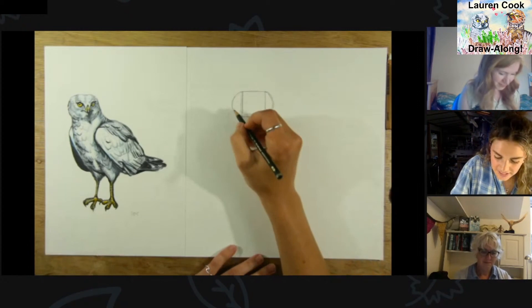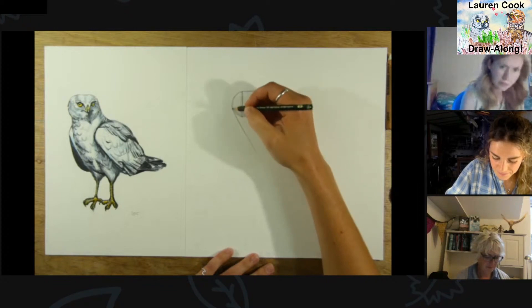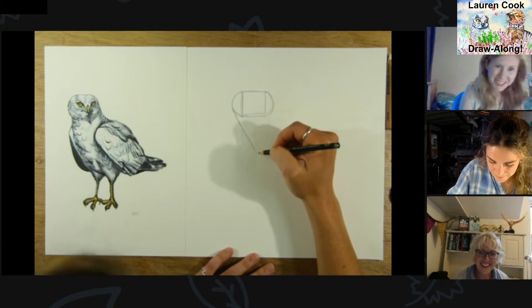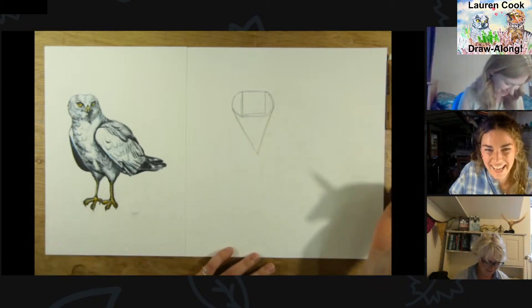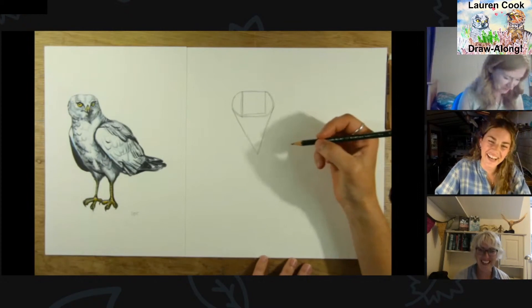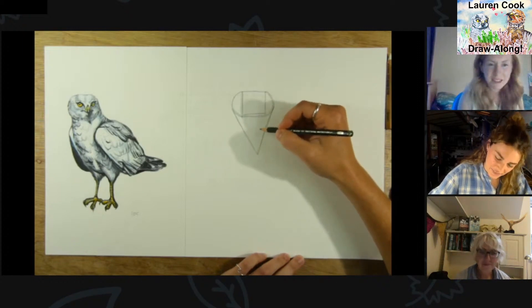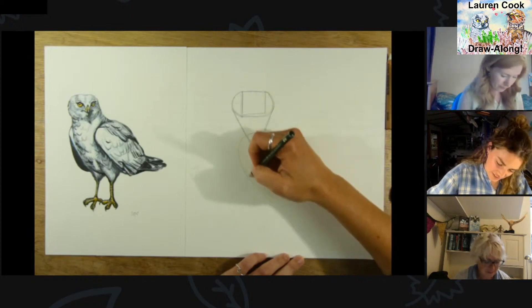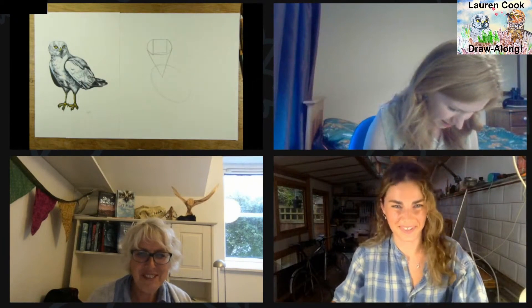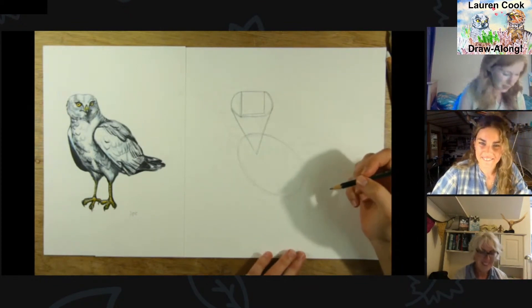Then adding on a couple of semicircle-type arcs on the outside — that is your vague hen harrier head shape. Then come to the left-hand edge of this semicircle and draw a line straight down. It's going to look a bit weird at the moment, like an ice cream cone. Then we're going to put the body in — they've got a kind of long neck, so leave a bit of a gap. The body is a large-ish oval shape.